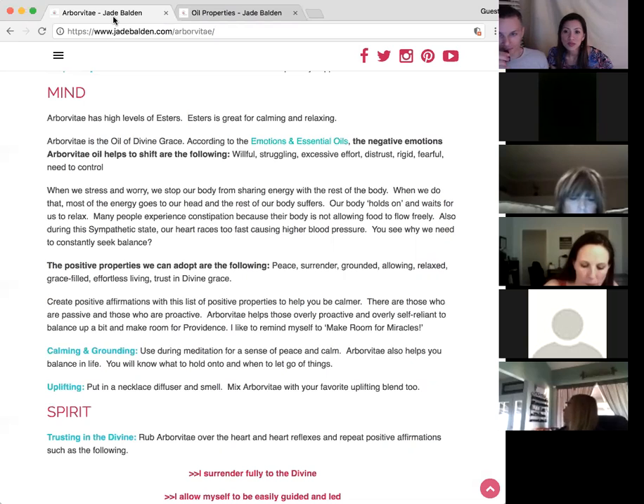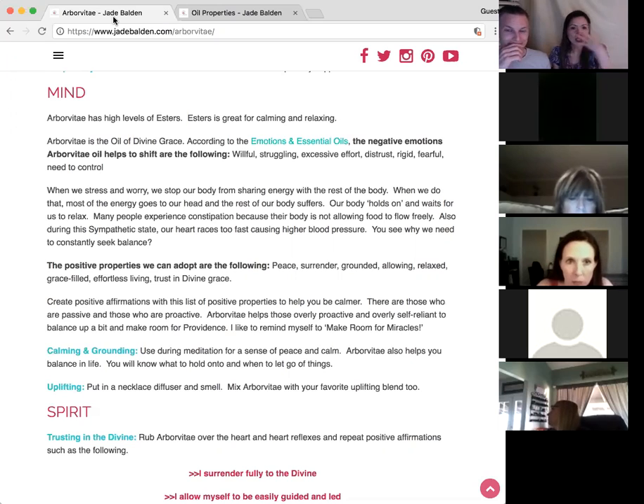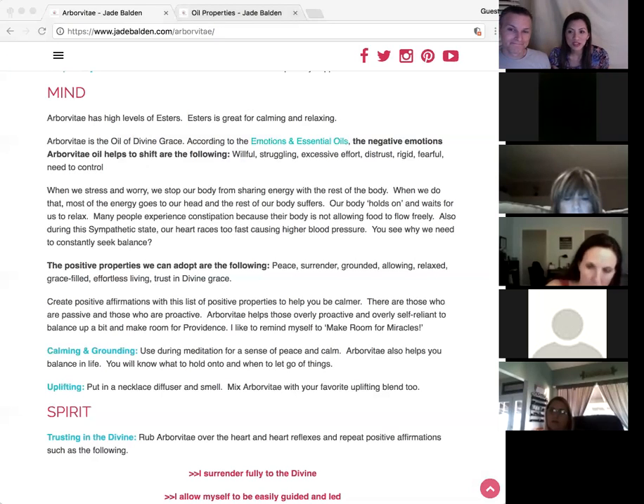Some people are really passive and others are really willful and overly self-reliant. This oil helps balance it so that you let go a little bit and make room for miracles. When we're stressed and worried, we stop sharing energy to the rest of our body and it suffers. Our body holds on and waits until we can relax. Those people who hold that kind of emotion may experience constipation — because we're not allowing things to flow freely.